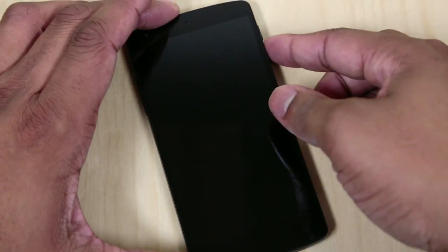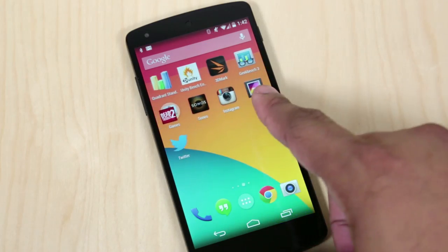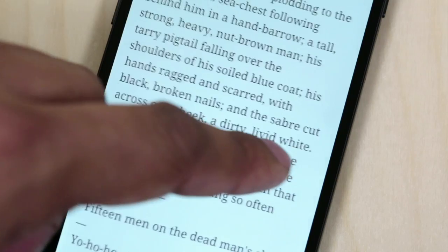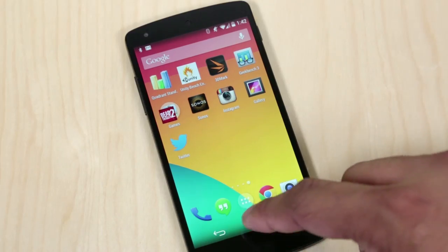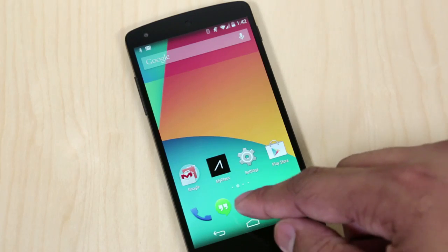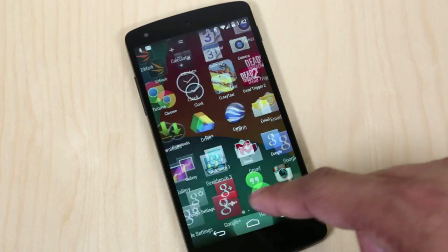Moving on to the software, which is absolutely the best part of this phone and the best software on any cell phone that I've personally used to date. Android 4.4 KitKat is really the culmination of Google spending years and years on Android to mold it into its own pretty baby. It's the smoothest operating system I've personally ever used — it's almost like it's actually predicting where your finger is going to move. Moving in and out of applications, multitasking, adding a widget to your home screen — you can do it all one after the other without missing a beat, and you don't have to wait for the OS to catch up at all.